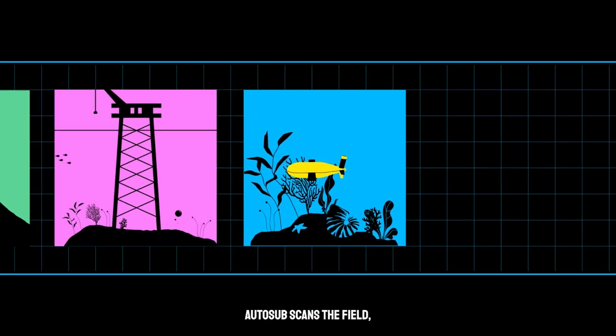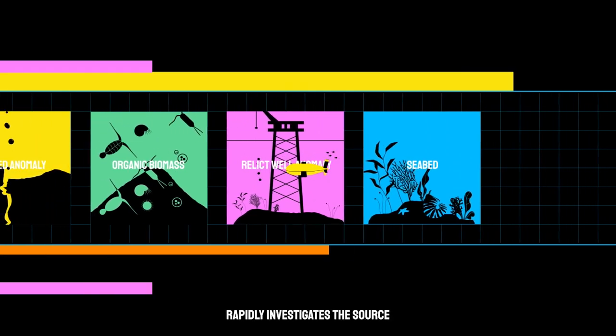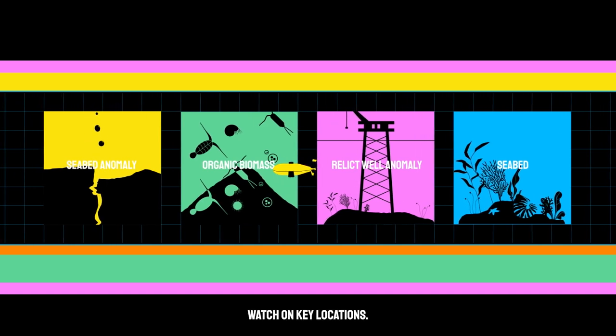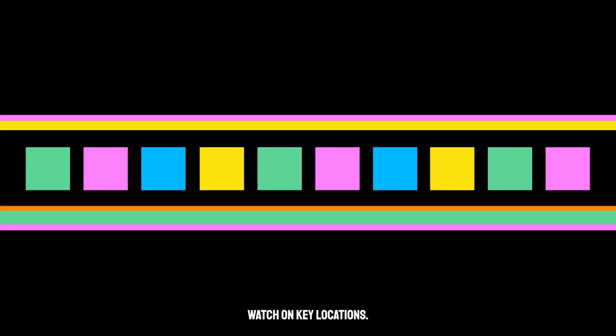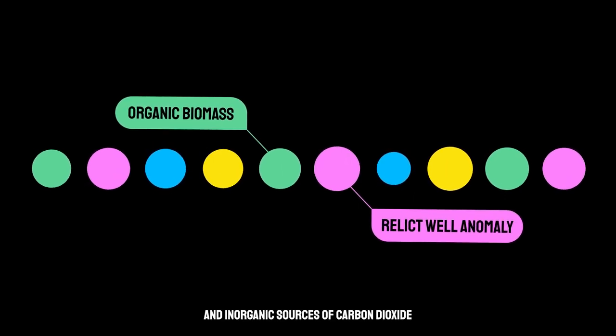Autosub scans the field, detects anomalies, rapidly investigates the source and reports back, whilst the landers maintain a continuous watch on key locations.